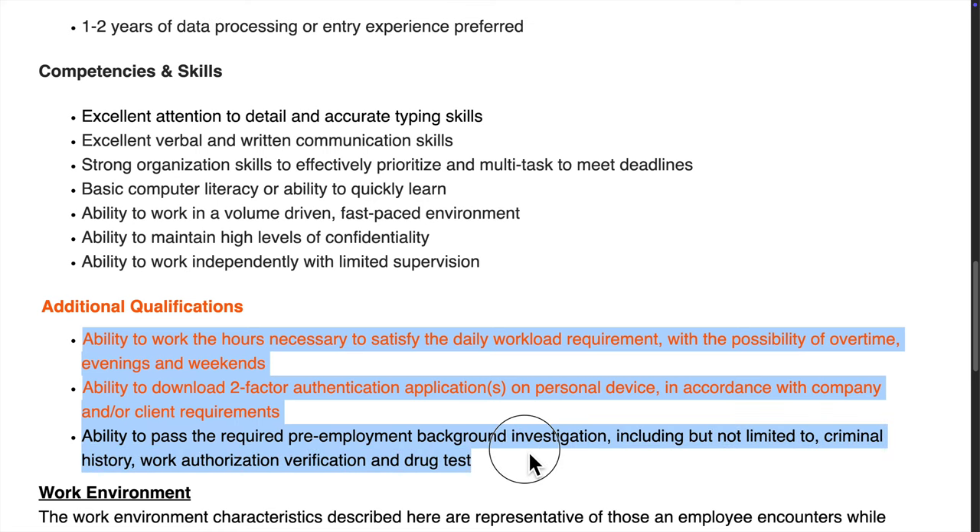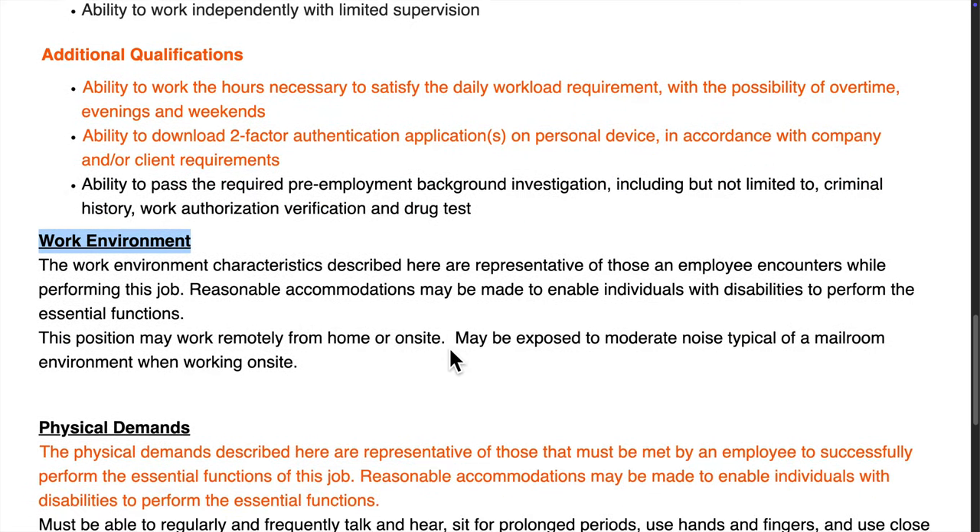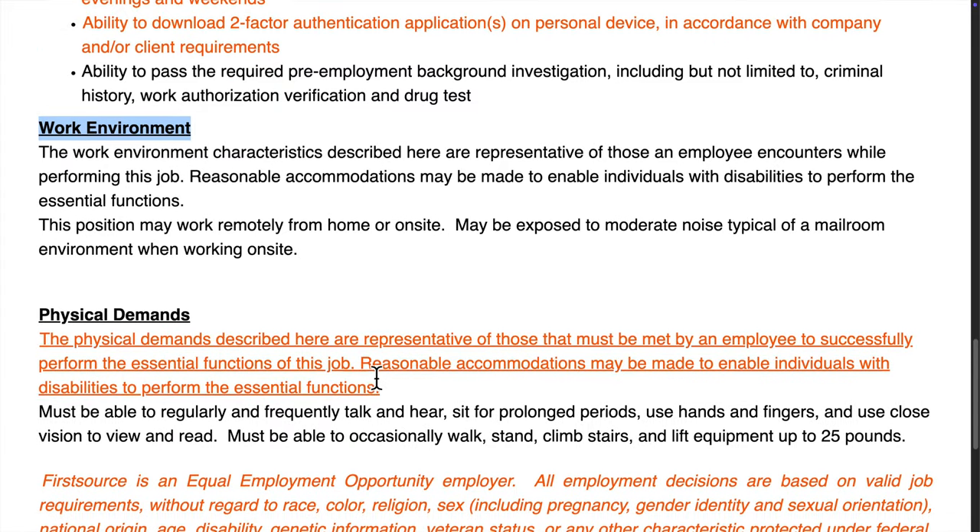Additionally, you'll need to be able to use two-factor authentication apps on your personal device and pass a background check, including criminal history and drug testing.